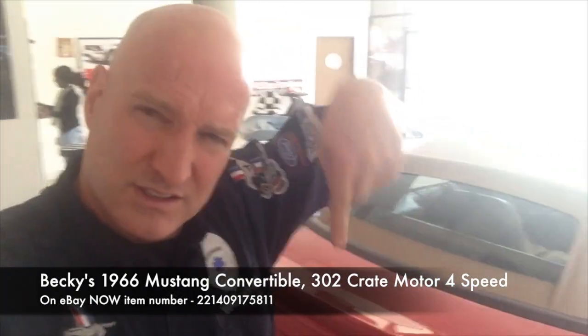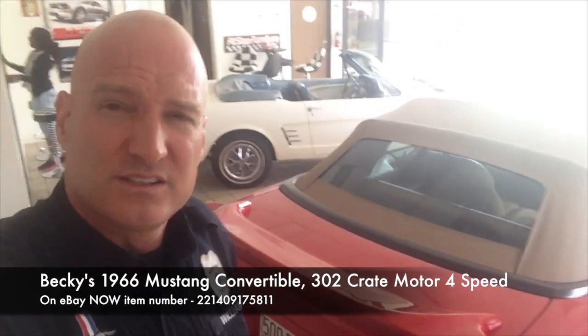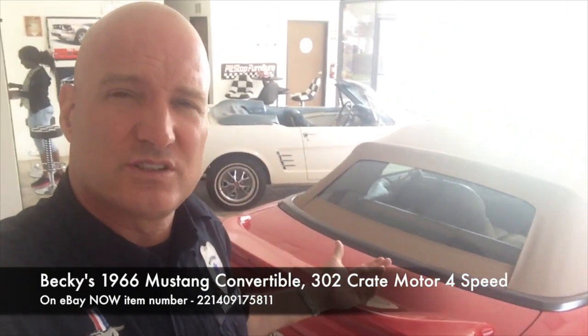Below again is the eBay item number — follow it, see what you guys think. Call me with any questions. Another Mustang is on eBay over here at Mustangmedic.